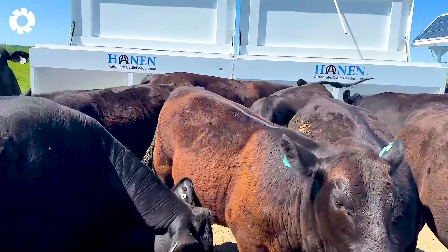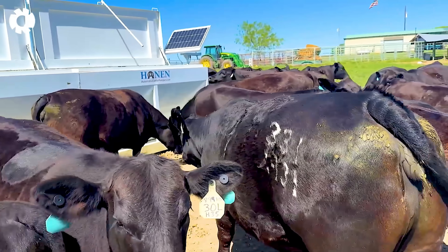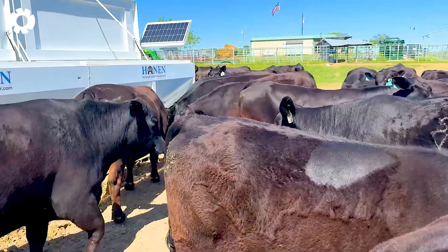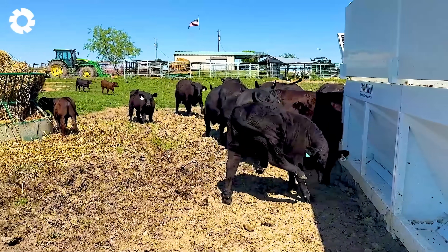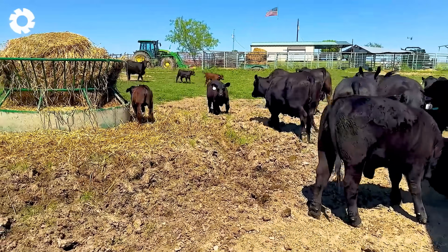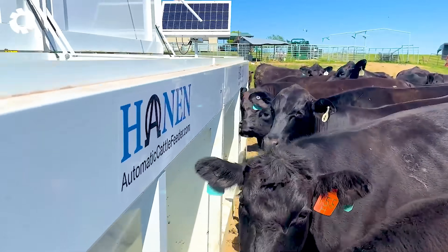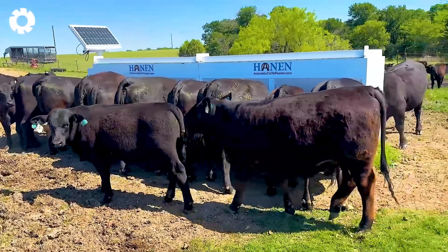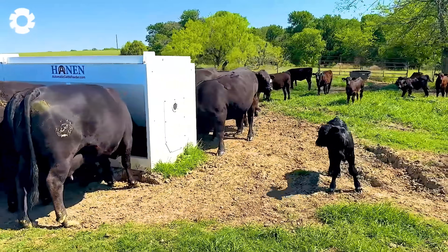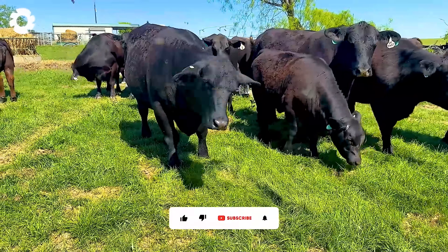Thanks to advanced technology, the automatic livestock feeder operates using solar energy, with 500W solar panels providing power to the system. The machine's motor runs smoothly and efficiently, helping save energy costs while automatically feeding the livestock without the need for manual intervention.